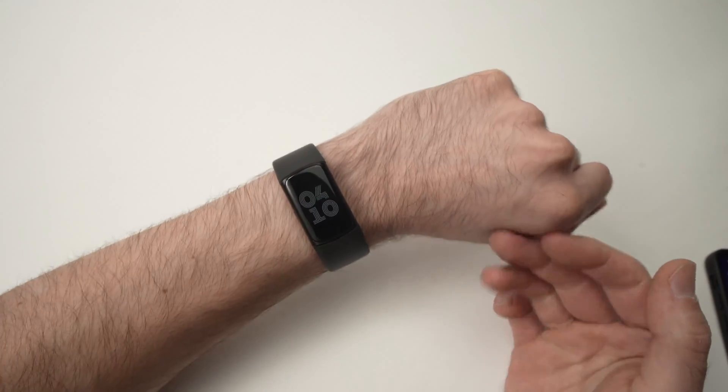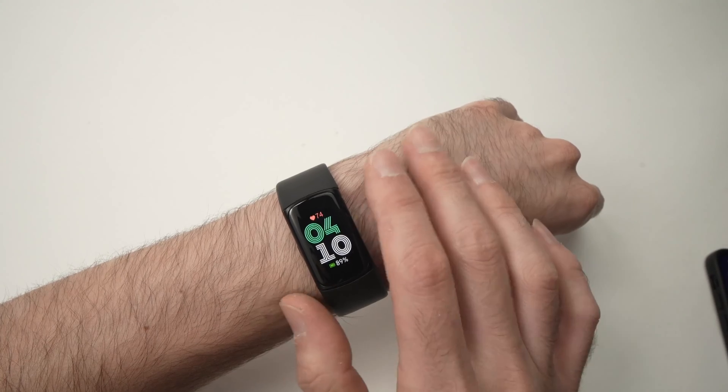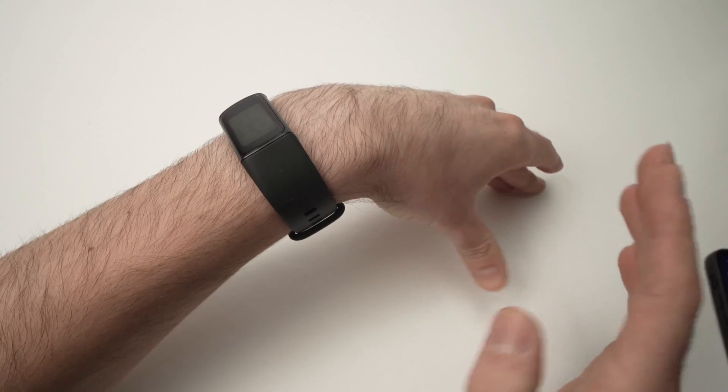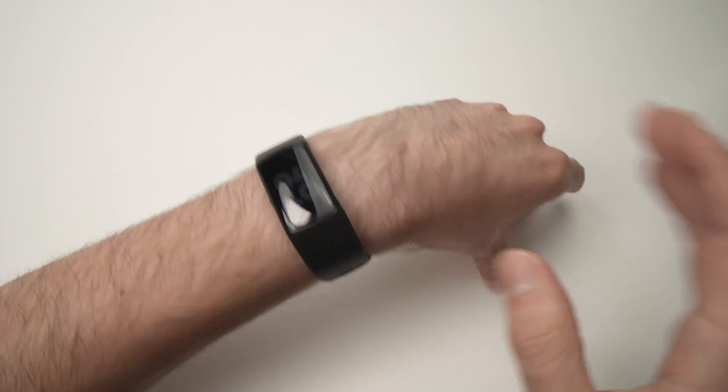In this video, I'll show you how to turn off the reminder to move notification that you can get on your Fitbit Charge 6. If you're too annoyed by this feature and you don't want to receive any more alerts telling you you need to move, well, what you need to do, it's very easy.